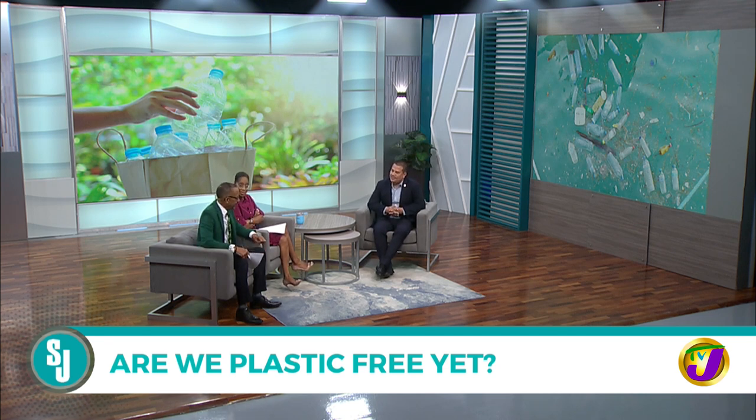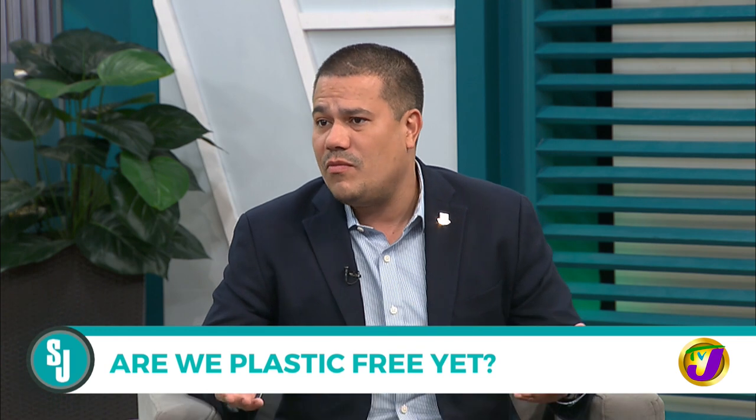On where Jamaica stands with plastic reduction: plastics are very helpful but also very harmful. They've helped food health significantly due to cheap, light packaging that keeps food safe and lasting longer. However, we've produced far too much plastic and become too comfortable with it, putting way more into the environment than we should have. Jamaica is no exception.